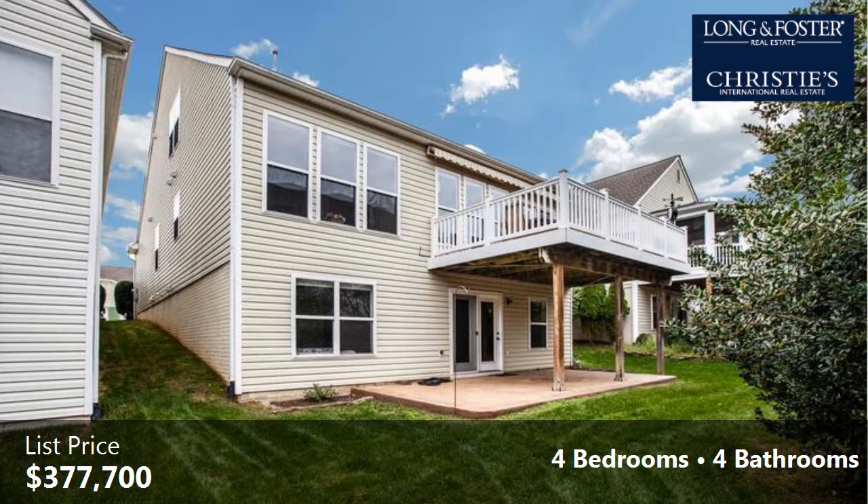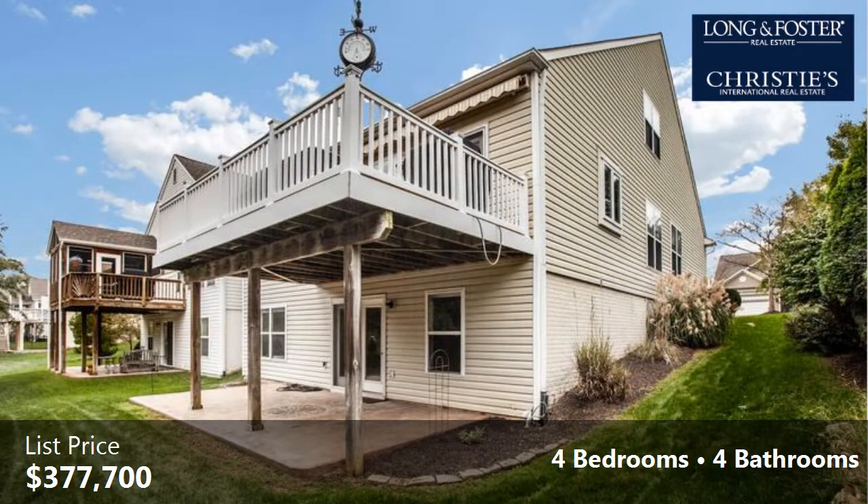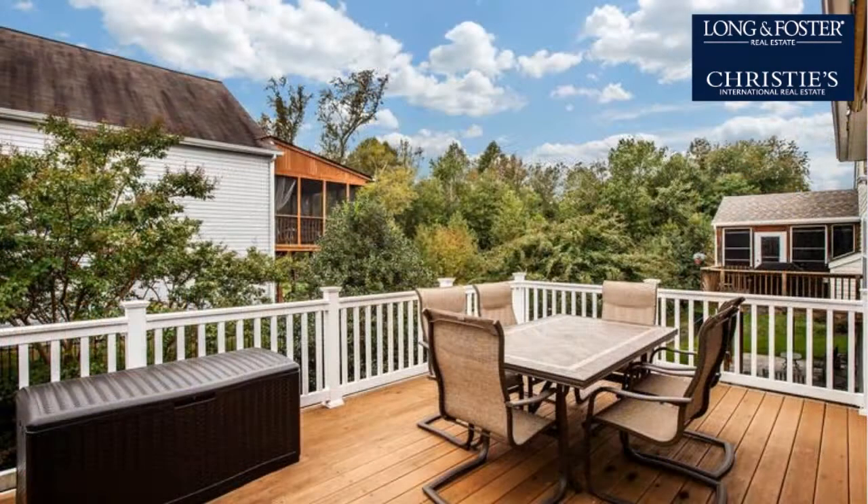Interior features of this property include a separate laundry room, wood flooring, a recreation or bonus room, a formal dining room, an eat-in kitchen, and a finished basement.